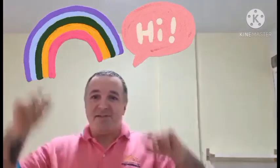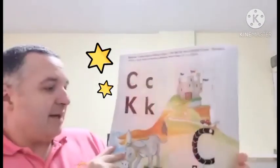Hello boys and girls and welcome to today's video of FOMA. Today we are going to learn about the letter C. The letter C.